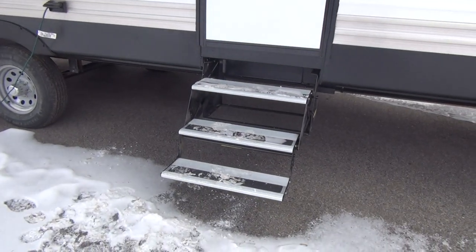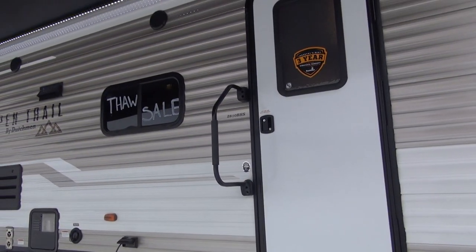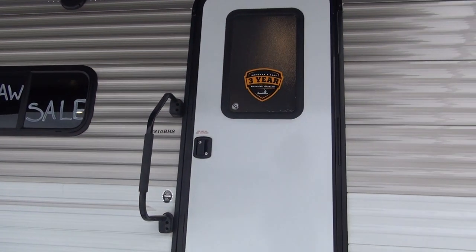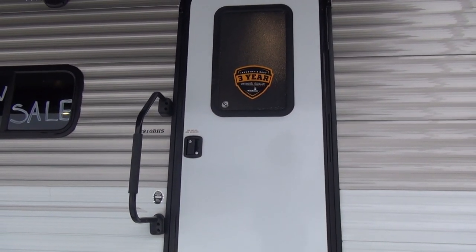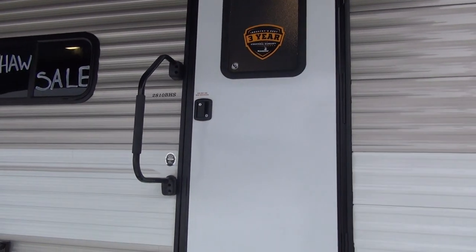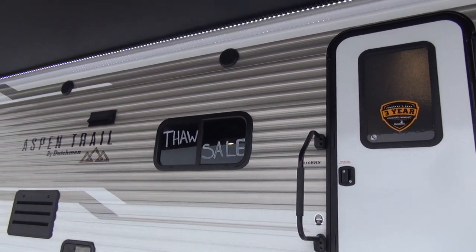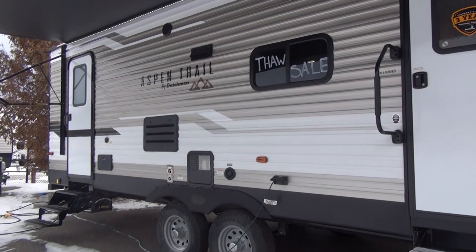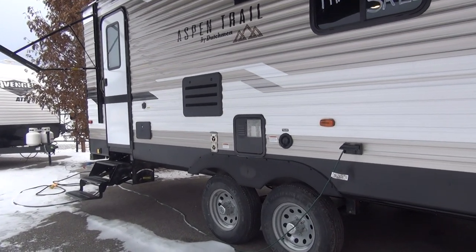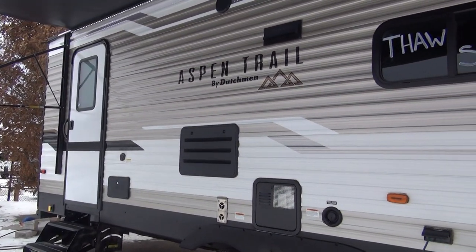The unit runs a triple entry step in aluminum style to keep the weight down, plus a large grab handle straight from the factory. Aspen Trail carries a three-year structural limited warranty: the first year is a 12-month bumper-to-bumper covering everything except maintenance items, and the additional two years cover major components — wall structures, frame, floor, and roof. It is a little limited, but if you have a major issue, that's when Dutchman will step in and help.